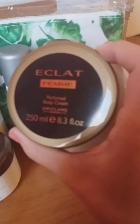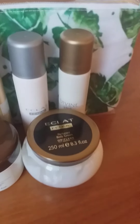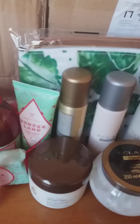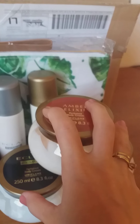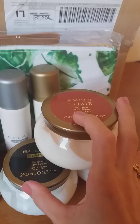Moving forward, this is the Giordani Gold perfume body cream in 250 ml. They also had on offer another body cream — the Giordani Essenza Gold — as well as Amber Elixir. These are not in the catalog; they are currently on offer from yesterday until tomorrow due to Black Friday, so if you're interested, place your orders while stock is available.